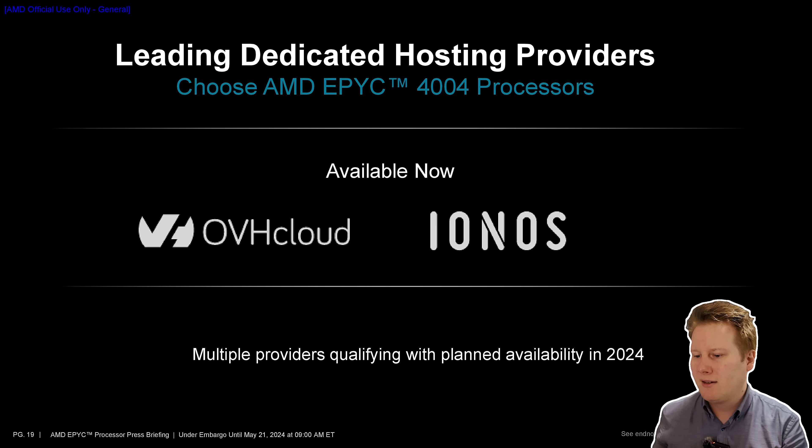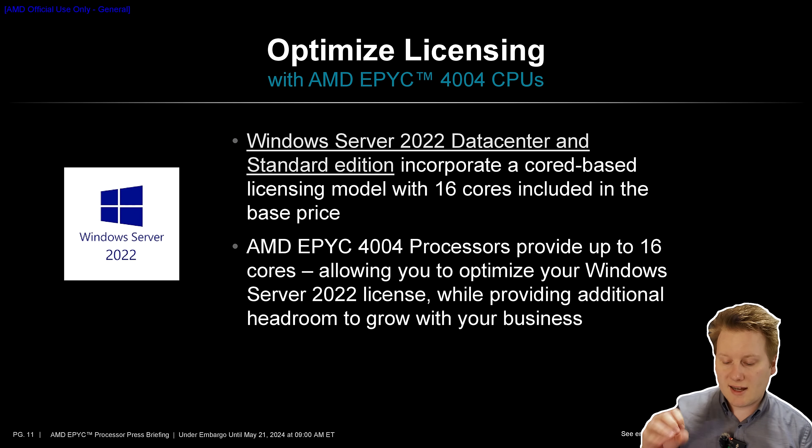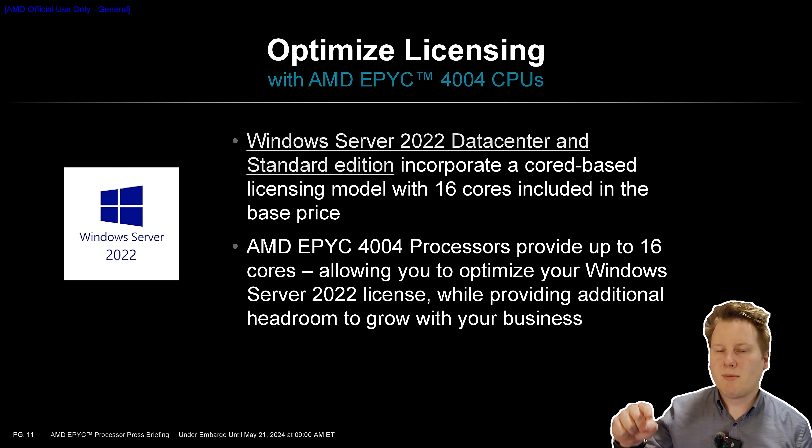One thing AMD is keen to point out is licensing costs. If you're not familiar with this segment, licensing for the operating system or software can be as much of a cost to the platform as anything else — it can even be higher than the memory or the CPU itself. Licensing costs come either per CPU, per socket, or per portion of socket. AMD is highlighting that Windows Server 2022 Datacenter and Standard Edition core-based licensing with 16 cores is included in the base price of the OS, meaning the OS license effectively covers every CPU and every SKU in this stack without additional cost.